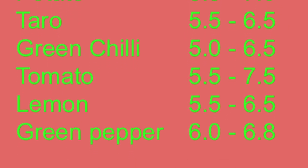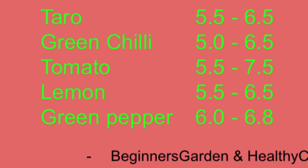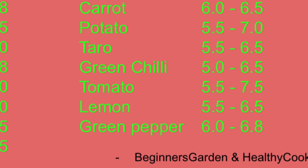That range is a little bit acidic. So you don't need to worry and make specific soil for each type of plant — just make all the beddings around 6 to 6.5 pH. Your plants will grow happily and fast.